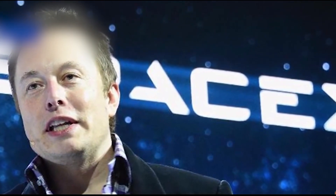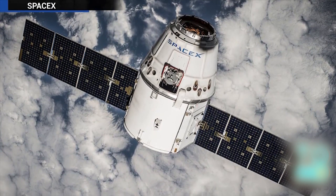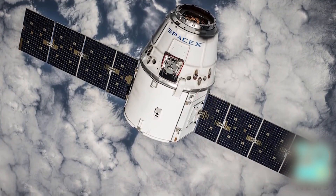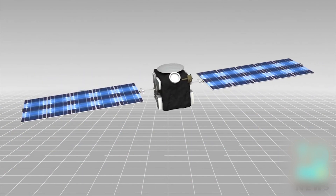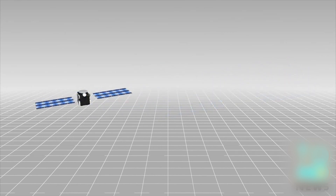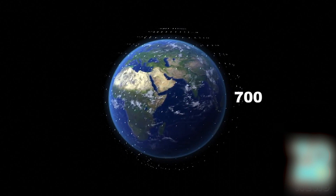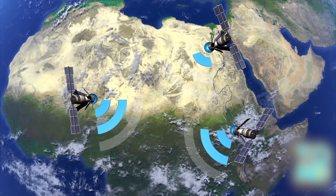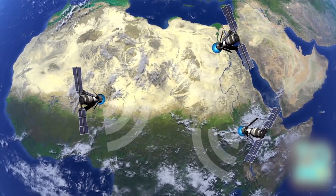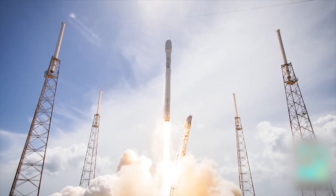SpaceX Chief Elon Musk preparing internet satellite plan. The Wall Street Journal reports that billionaire entrepreneur Elon Musk has announced he is developing a fleet of small and more affordable satellites that could provide internet coverage around the world. The communications satellites would weigh less than 250 pounds — about half the size of the smallest communications satellites currently in commercial use. About 700 of these satellites are expected to be launched, which is 10 times the size of the largest current satellite constellation in operation. The Wall Street Journal reports that SpaceX would likely be used to launch the satellites; however, no agreement is yet in place.